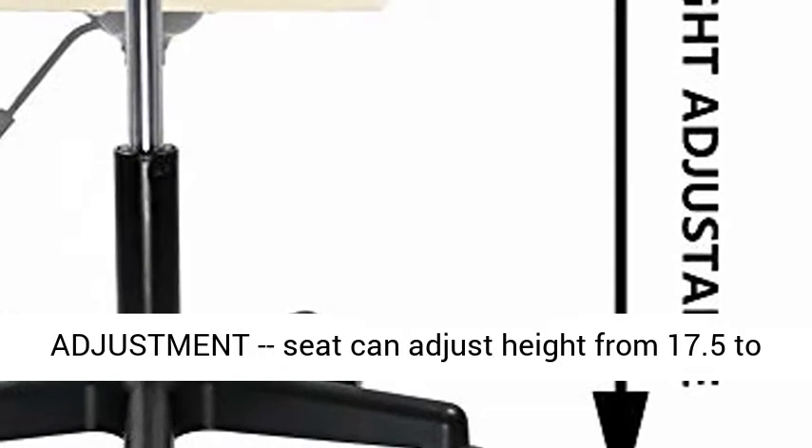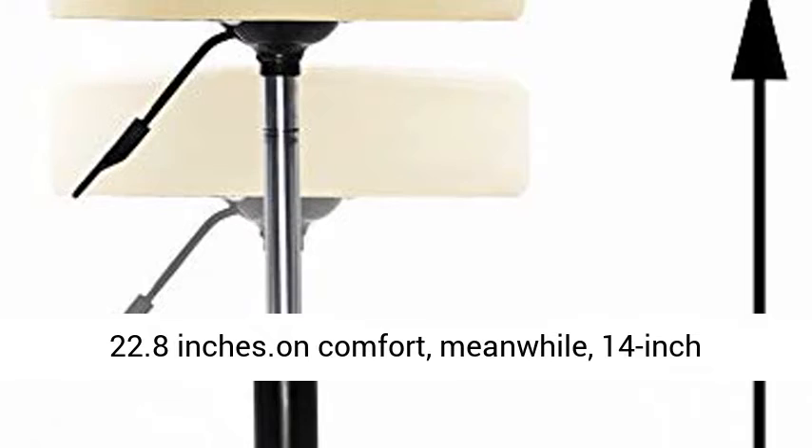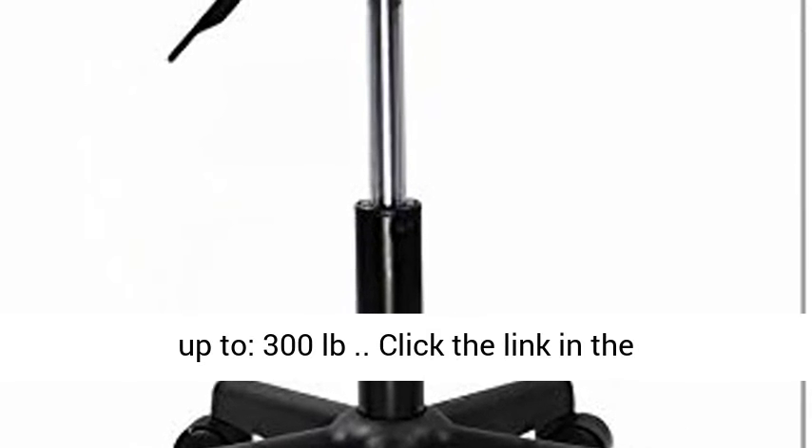Height adjustment: seat can adjust height from 17.5 to 22.8 inches. The 14 inch diameter seat offers ample seating surface. Holds up to 300 pounds.